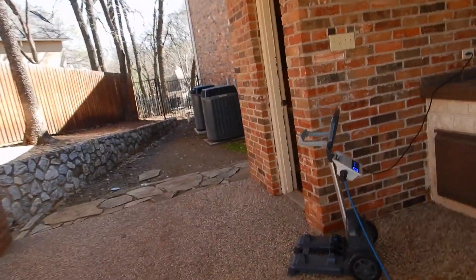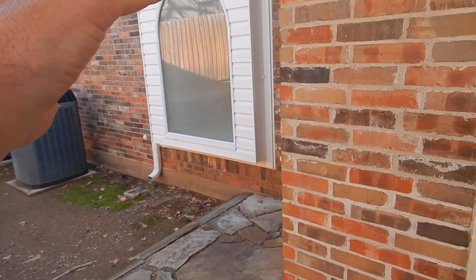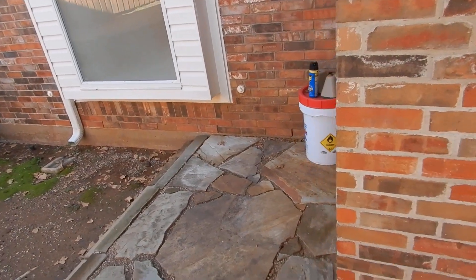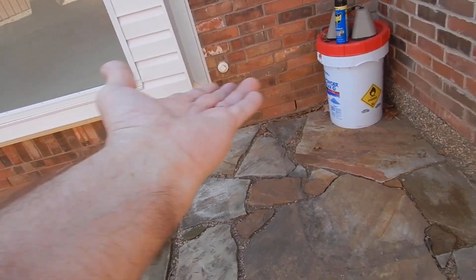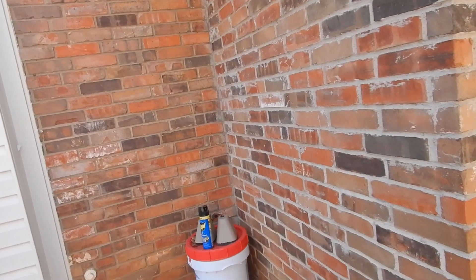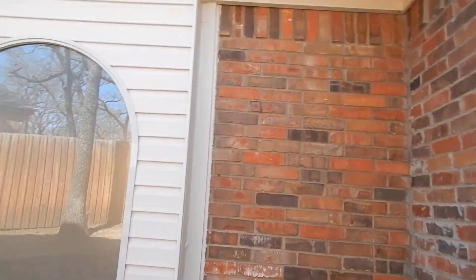We have weep holes here, which we need. Over our fenestrations — windows and doors — this window is surrounded by siding and is not supporting any brick. But this door is supporting brick. Moisture goes behind the brick — we should have a vapor barrier back there — and then the vapor comes out through the weep holes. This brick doesn't match either; I'm fairly confident this is an addition.